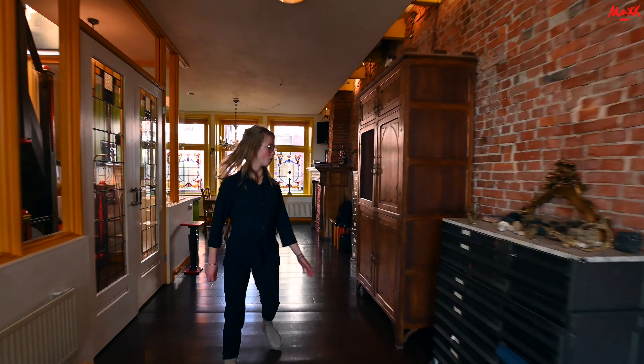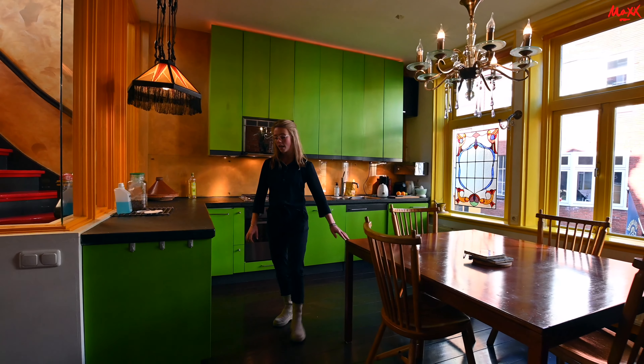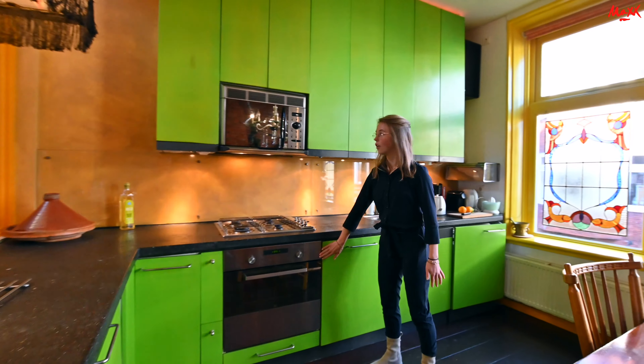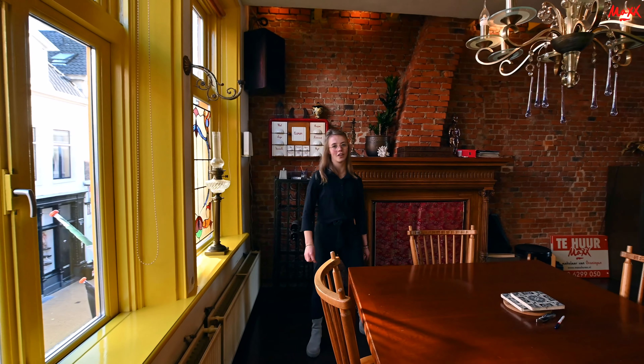Laten we even een kijkje nemen in de keuken. Het is even een stukje lopen, want het is best een groot appartement — ongeveer 130 vierkante meter. We zijn nu in de keuken. Hier is voldoende ruimte voor een eettafeltje. Aan deze kant is de vriezer, hier is een koelkast, hier bevindt zich de oven, een magnetron, de vaatwasser, en hier is nog een wasmachine. Dus de keuken is helemaal compleet. En hier achter mij zie je de mooie gele kozijnen met wat glas-in-lood. Dat is natuurlijk hartstikke speciaal.